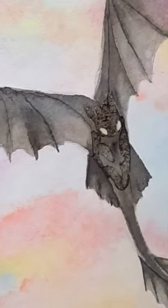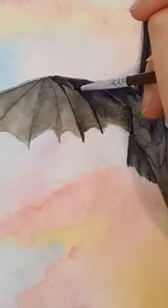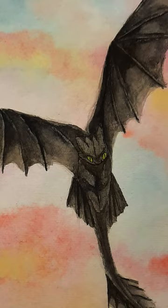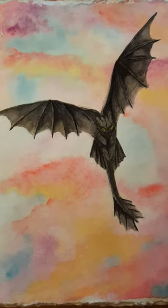For the background, I used some pastel colors to paint sunset clouds. Ever since I first saw How to Train Your Dragon in theaters, I've always been in love with Night Furies — or Toothless, I guess. I love the design and the cat-like behaviors they gave him in the movie. What do you think? Is Toothless one of your favorite dragons?